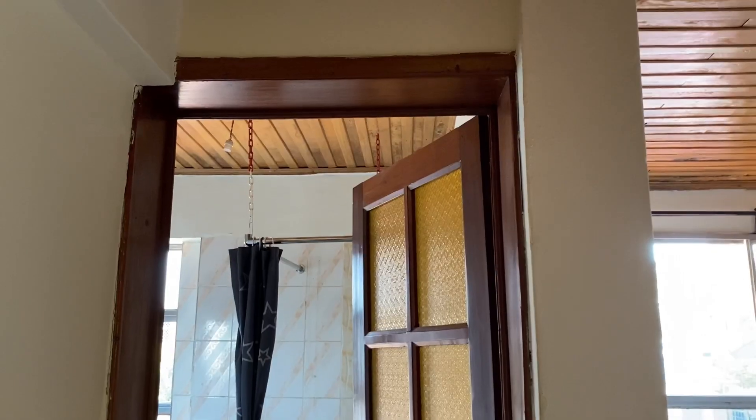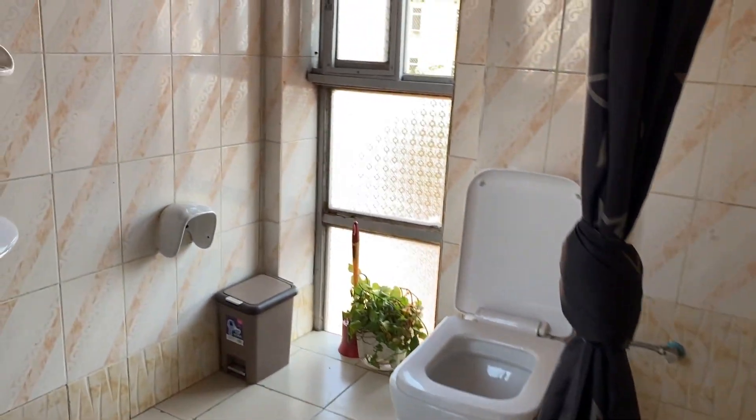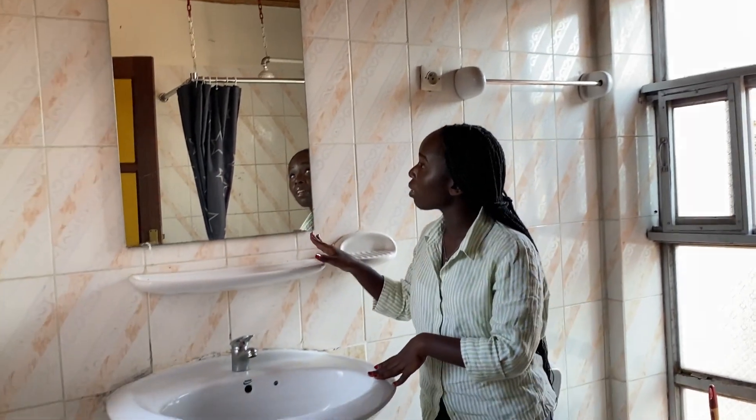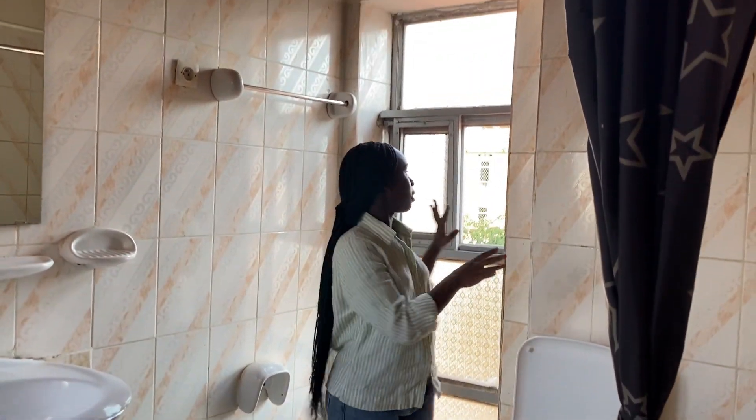This bedroom comes with a bathroom. Here is your bathroom — this is how it looks like. You have a shower space here, and here you have the sink and the mirror. And here you have the toilet space. There is also a window which brings natural light inside.